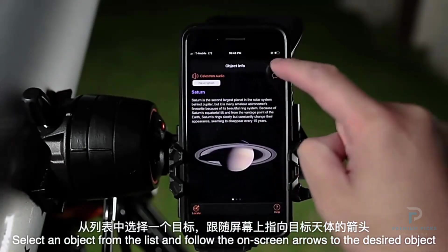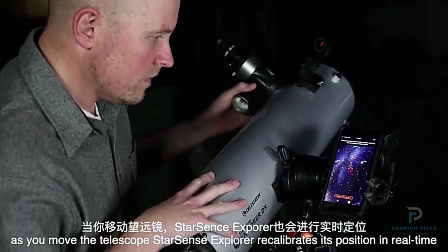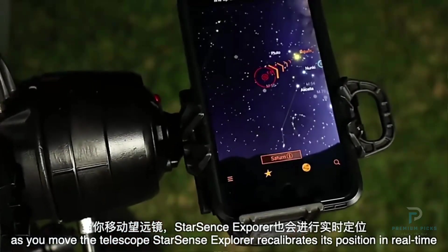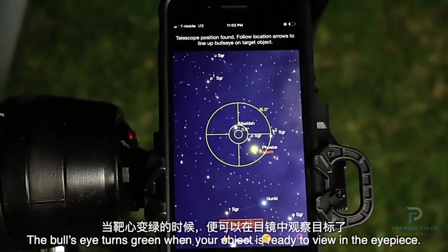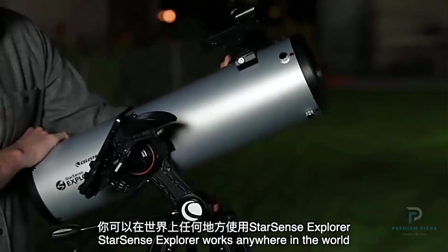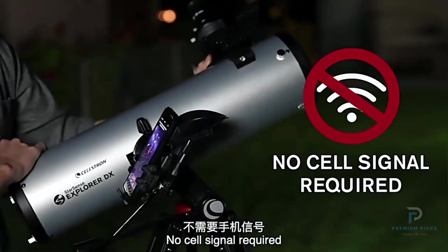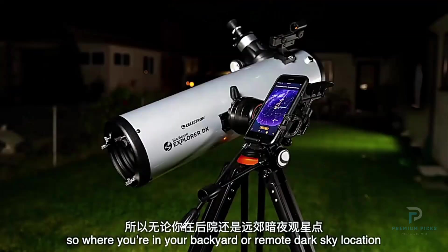With a 130mm objective lens and a focal length of 650mm, the DX-130AZ delivers crisp, clear views of planets, galaxies, and star clusters. The ultra-wideband SMC coating on the lenses ensures vibrant and sharp images, while the Newtonian reflector optical design reduces chromatic aberration, making it a perfect tool for stargazing and astrophotography. Whether you're focusing on the moon's surface or distant nebulae, the clarity is outstanding.